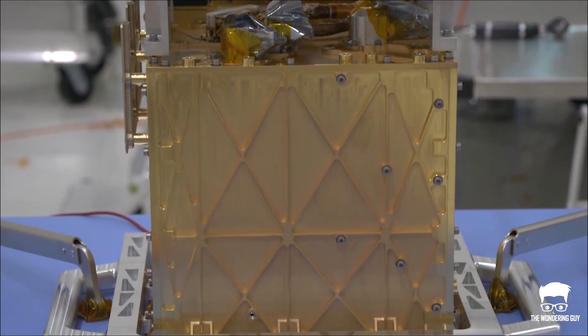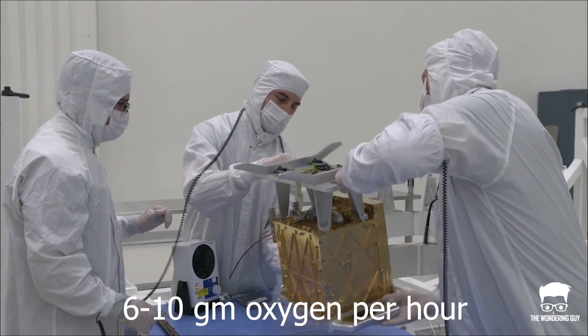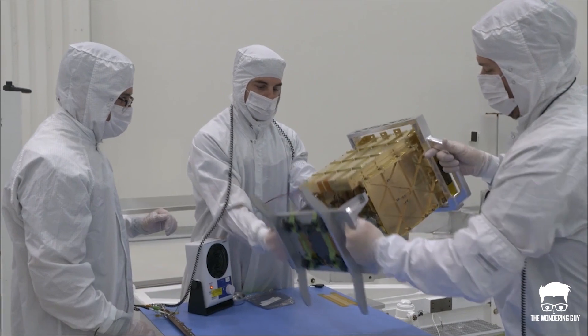This experimental device is a little larger than a toaster and it can make 6 to 10 grams of oxygen per hour, which is just enough for a small dog to breathe.